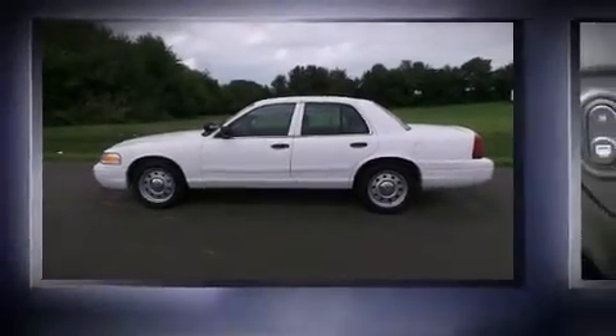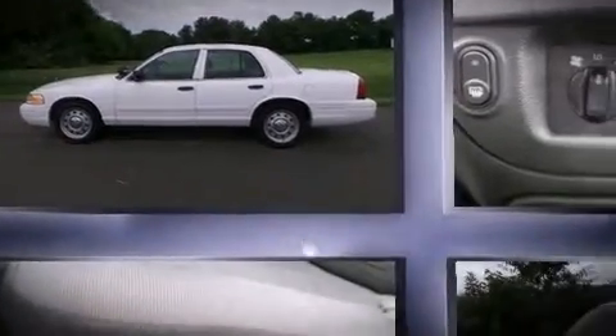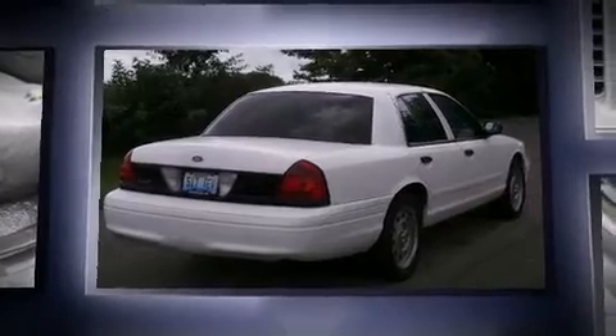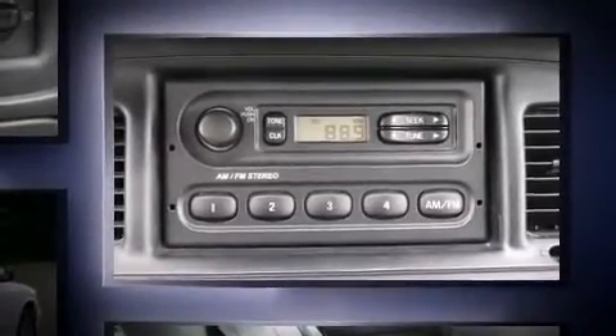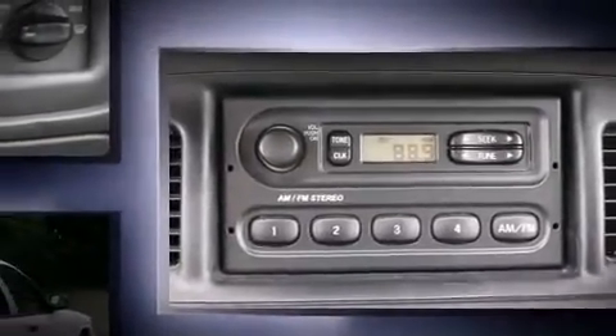Sensibility and practicality define the 2008 Ford Crown Victoria. This four-door sedan provides exceptional value. A 4.6-liter V8 engine pairs with a sophisticated four-speed automatic transmission, providing a spirited yet composed ride and drive.